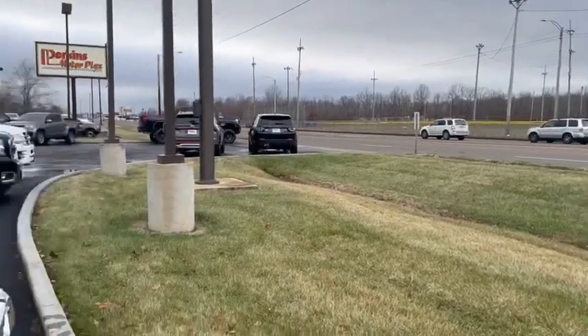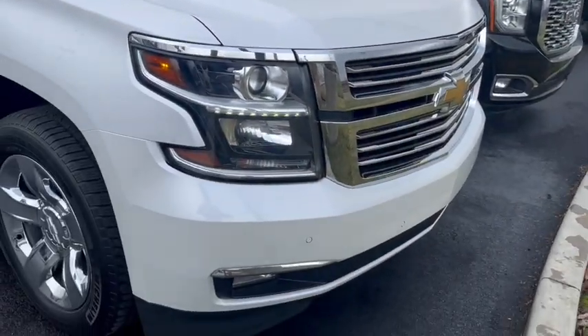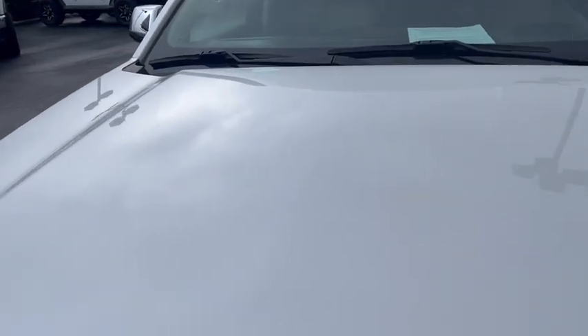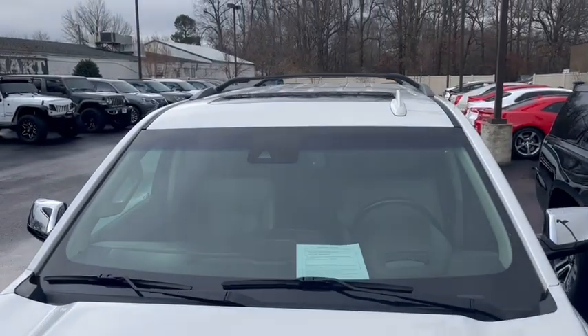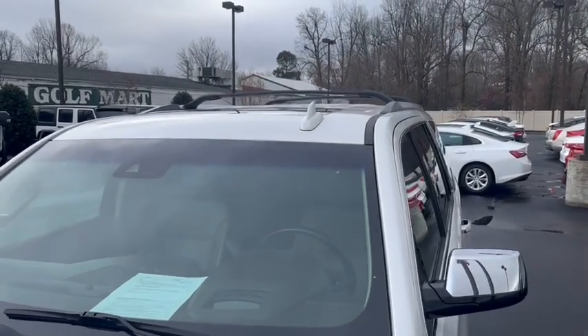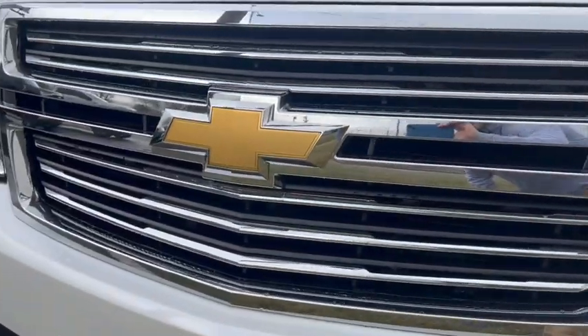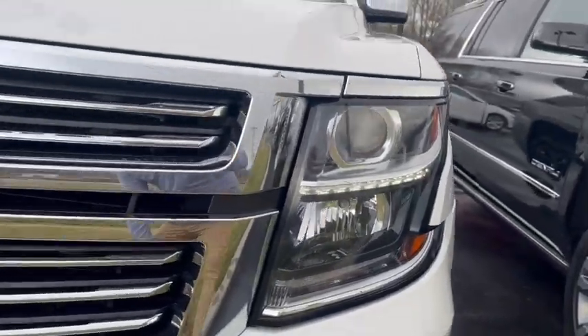We're right on the main drag here in Paducah, Kentucky, so hopefully you can hear me with a little traffic going on. Starting here on the front, you can see the front hood is in really good shape. Lots of times you'll get rock chips and dings along this front, but this one looks really good. A couple tiny touch-up spots, nothing major at all. No dings or dents on the rest of the hood. It also has luggage rack rails on the top. The front grille looks great — nothing cracked or broken, and headlights are clear.